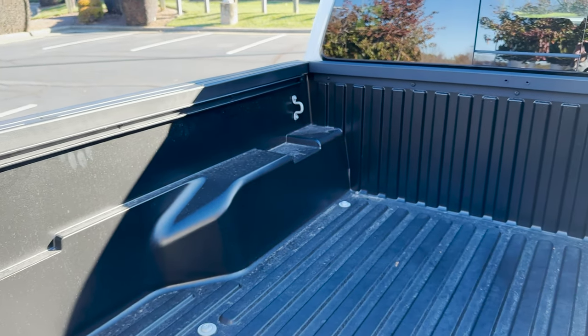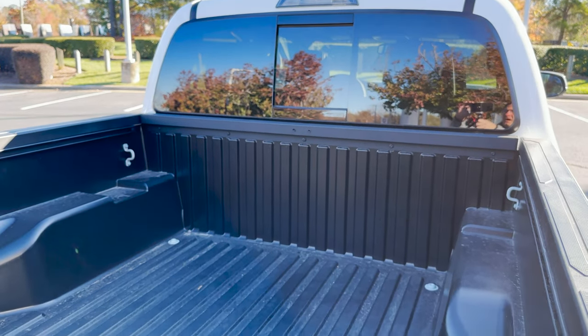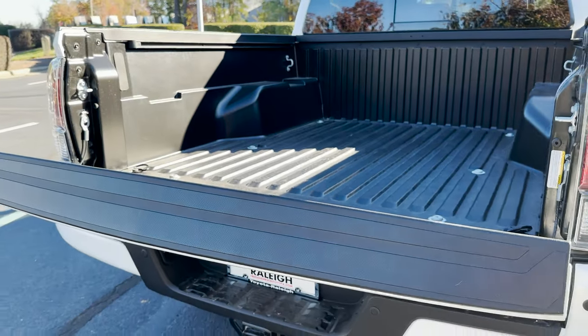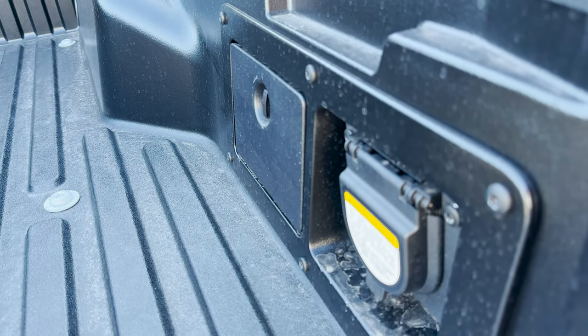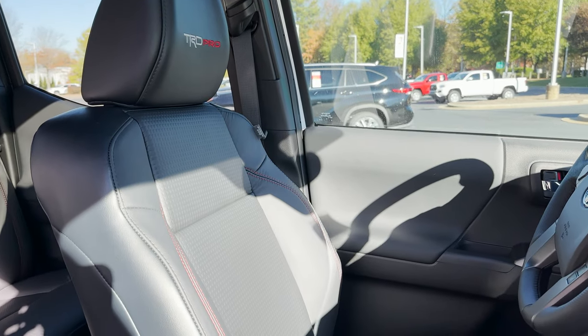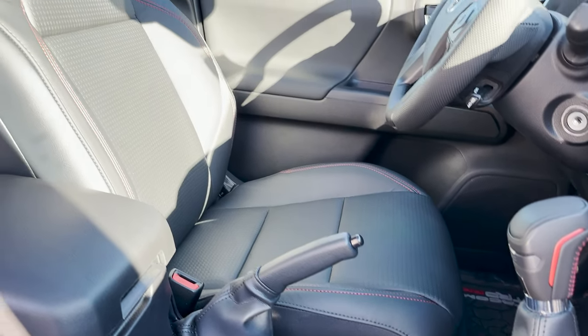We've got a composite bed here with tie-downs, and a rear power sliding mirror. There's also power outlets and a little storage cubby. Inside, we've got TRD Pro headrests along with black embossed seats with red accent stitching.